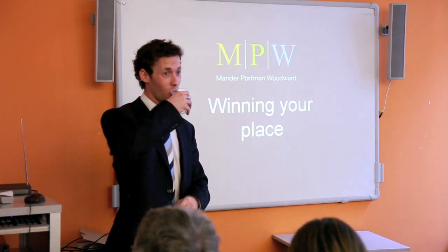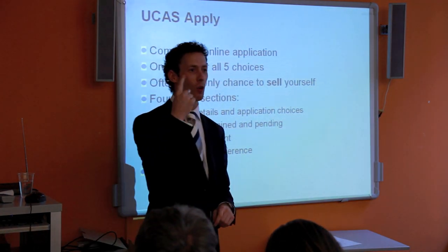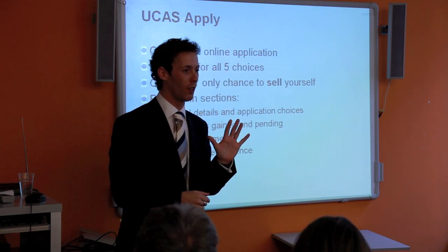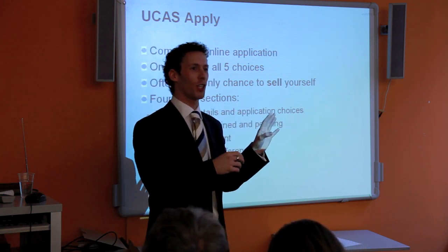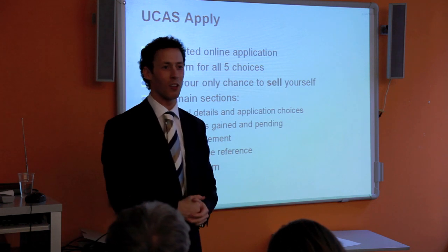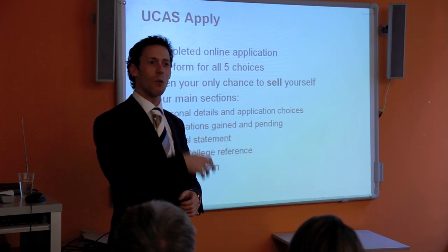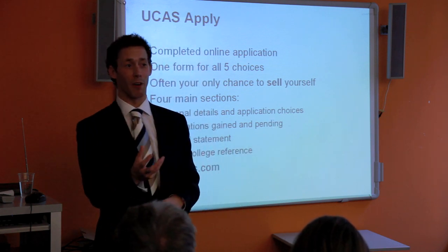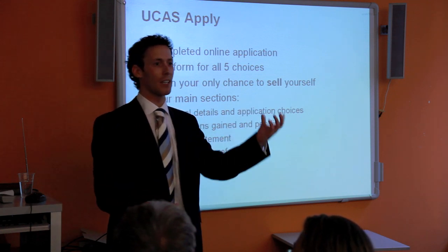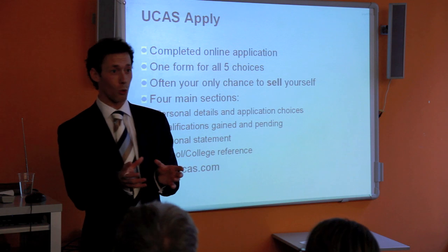Winning your place: you have one form for five choices, and those five choices have to be for the same course. You cannot apply for economics and contemporary modern dance on the same UCAS form — the personal statement will be entirely about economics, so the dance tutor will wonder why you're applying. However, you can be clever using dual honours courses, such as economics and business, or economics and geography, provided there is one overarching course.